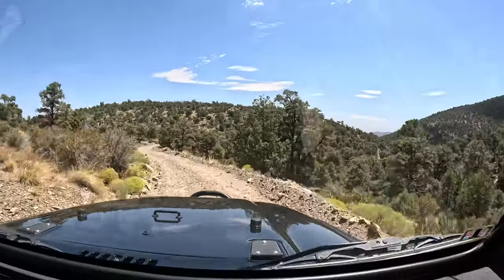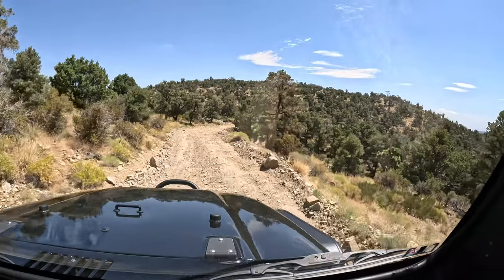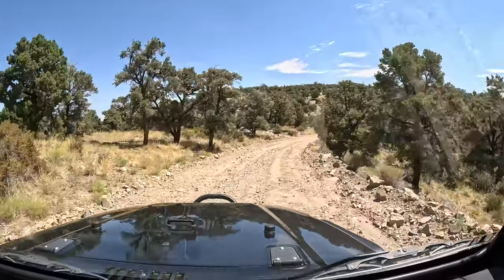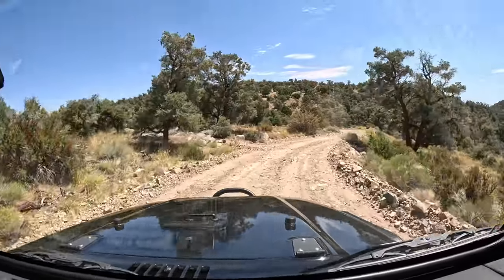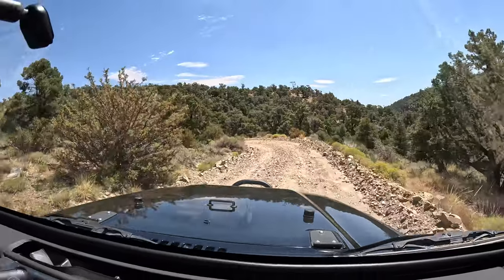One good thing about this trail is it's approximately halfway along Burns Canyon Road. So if you don't want to drive all of Burns Canyon, you can always exit through this. That's actually how we discovered it.